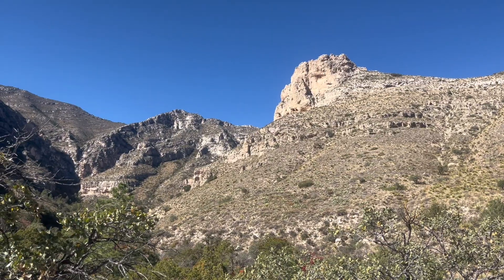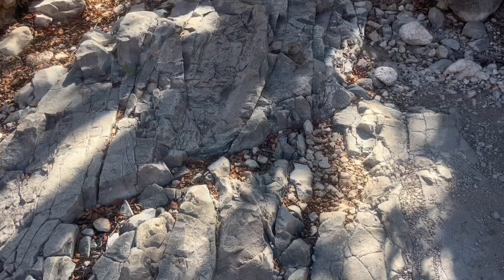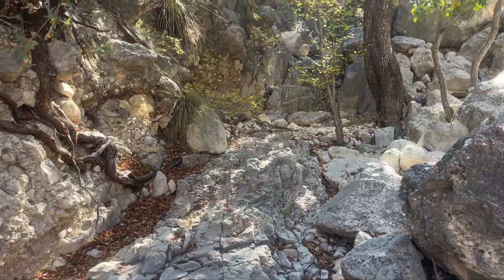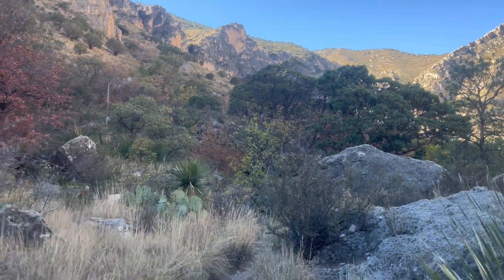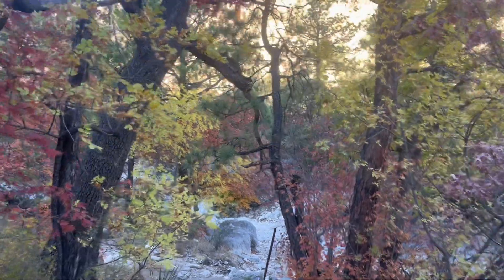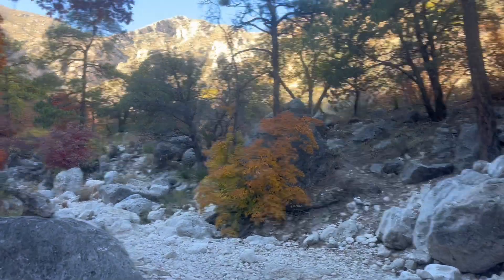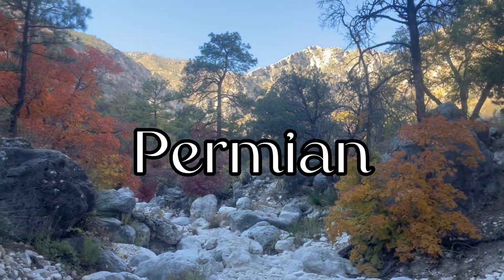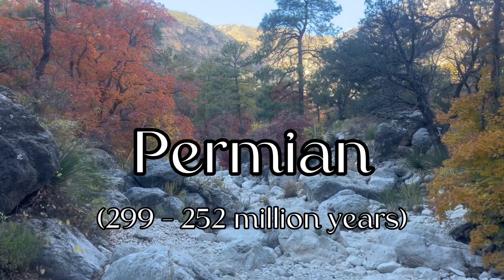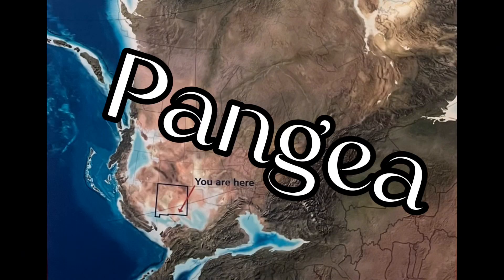The Guadalupe Mountains are part of the geological area known as the Permian Basin, which makes up the same rock layers found in Carlsbad Caverns. In other words, without the Guadalupe Mountains, we would not have Carlsbad Caverns. The time period these rocks were deposited is known as the Permian, which occurred between 299 million years ago to 252 million years ago when the supercontinent Pangaea existed.